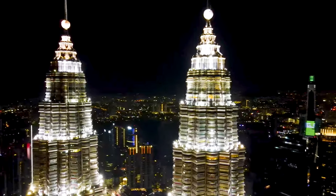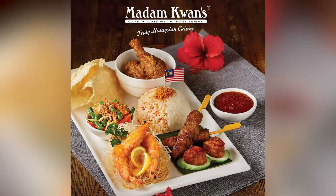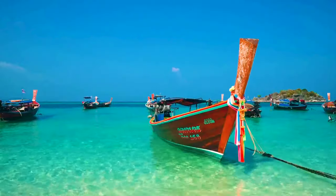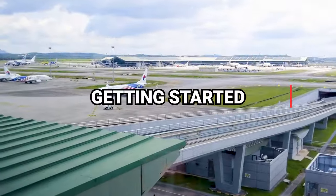Hey YouTube, how's it going? Coming to you from Malaysia today, the country that's full of culture, food, and the friendliest people you'll ever meet. This is my 10-day plan to Malaysia.